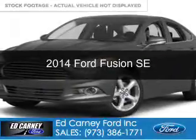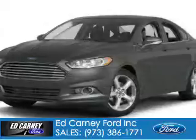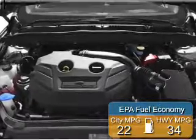This is a new 2014 Ford Fusion, powered by front-wheel drive, a 2.5-liter 4-cylinder engine, and a 6-speed automatic transmission. Great fuel efficiency saves you money by requiring fewer trips to the gas station.